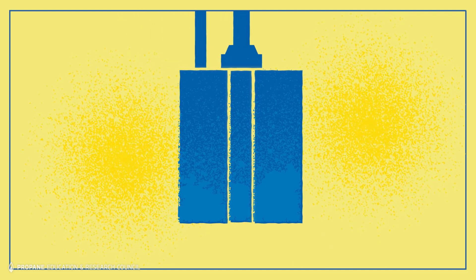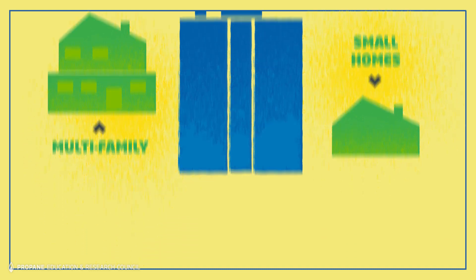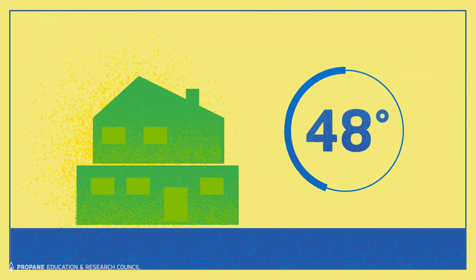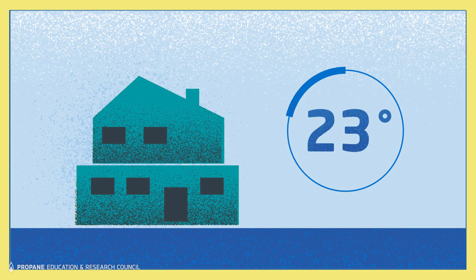A tankless water heater's compact size makes it a great fit for closet-style applications in multi-family units or small homes. It's also a great light-footprint option for super-efficient homes where heating is only needed on the coldest days. It's a smart way to put your project's tankless water heater to work and thrill your clients with enhanced comfort.